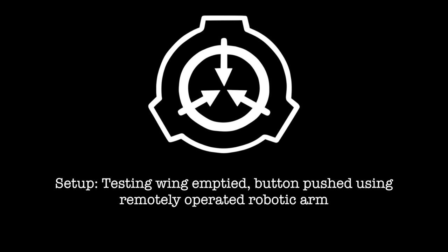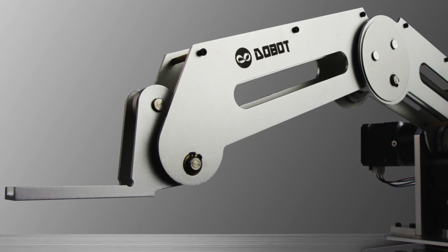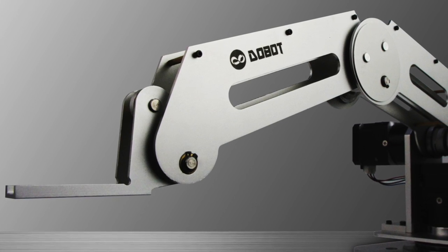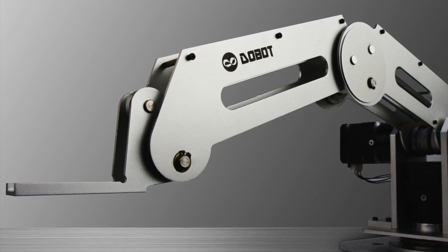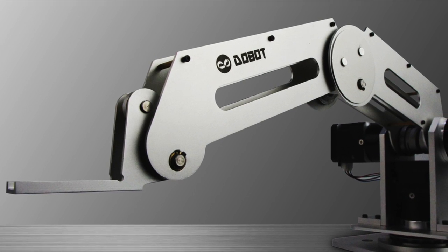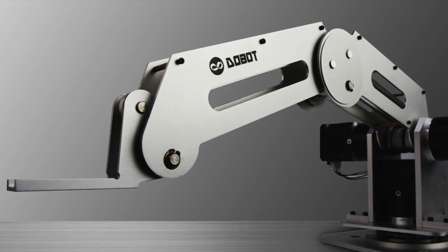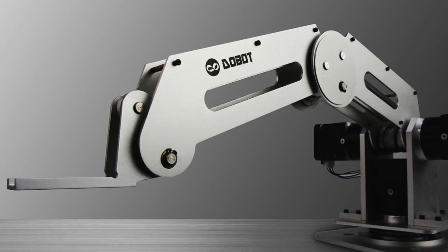Setup: Testing wing emptied, button pushed using a remotely operated robotic arm. Result: SCP-1244 spun up to 32 seconds. When it reached zero, the robotic arm sparked and dropped SCP-1244. Note: We found a servo in the arm whose warranty expired exactly two years from time of purchase, matching its failure to the second. It seems that, with no obvious countdown to sync to, it finds one.